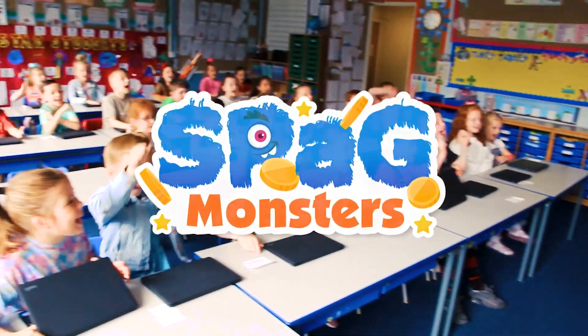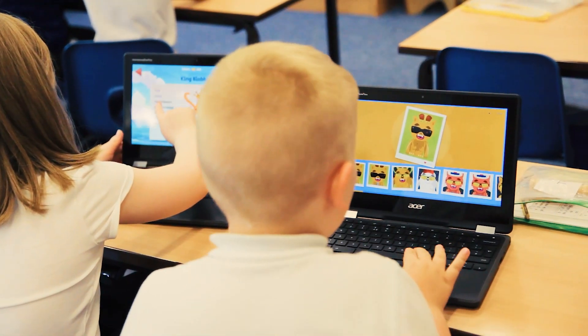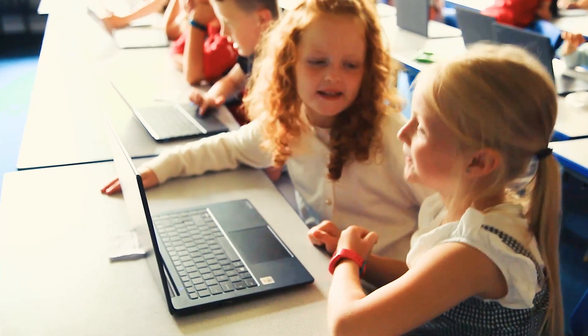Shall we play SPAG Monsters? Yay! Turn groans into cheers and watch your pupils be excited to learn spelling, punctuation and grammar with SPAG Monsters.